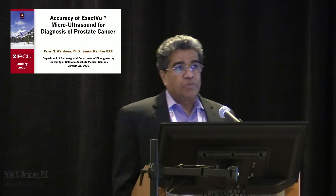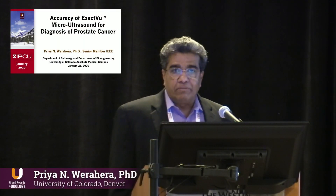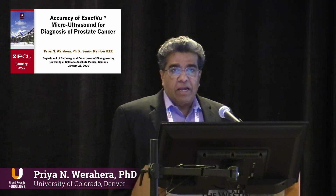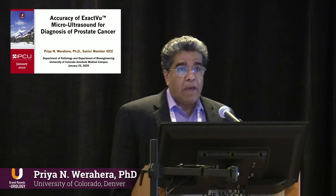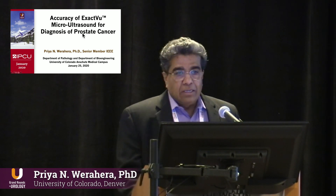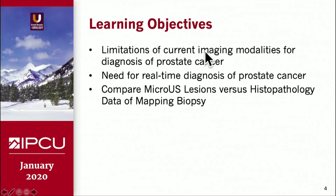I want to explain our experience comparing the accuracy of XactView micro ultrasound machine against a mapping biopsy, a small number of mapping biopsy patients. I have no disclosures.